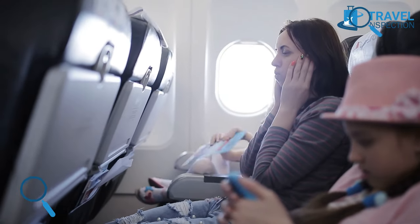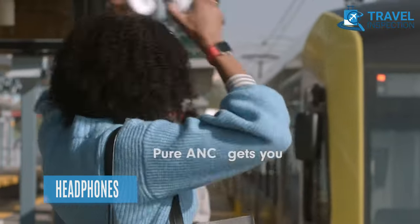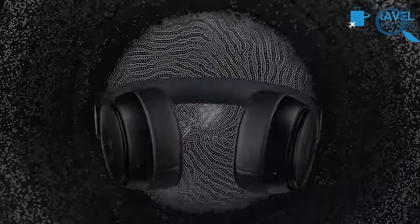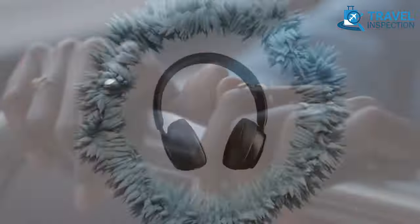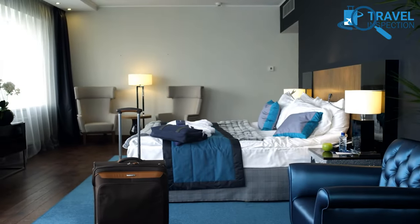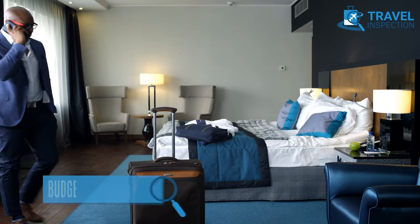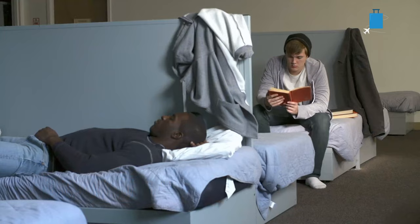If loud noise bothers you, you'd better pack a pair of headphones. Don't be miserly and get cheap ones — instead, get a pair of noise-cancelling headphones to enjoy a calm, relaxing journey.